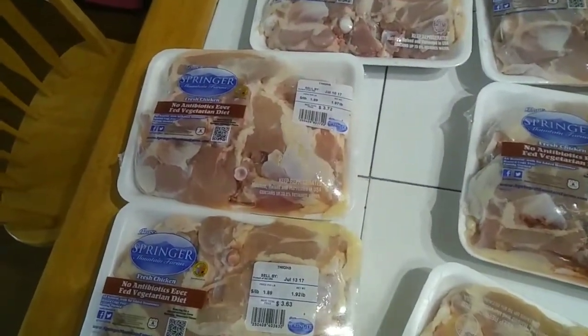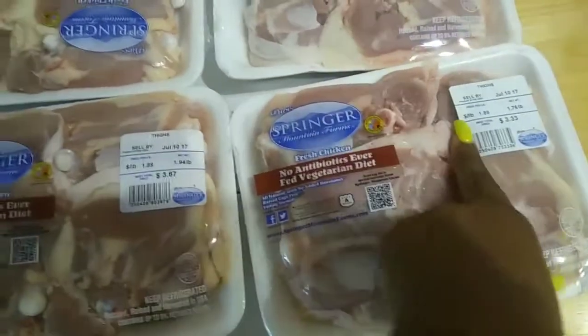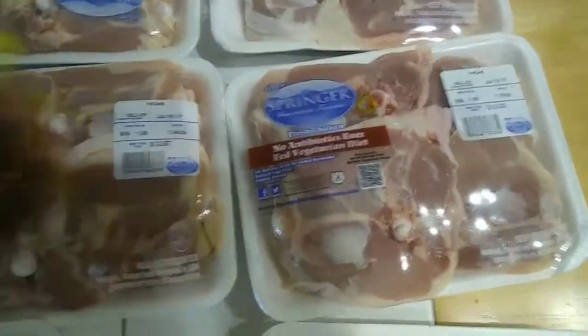You can see the coupons up here — they're two dollars off one. I tried to find the cheapest ones they had. This pack was three dollars and 33 cents, but with two dollars off it was a dollar 33. These are the thighs because they're the cheapest ones they had.